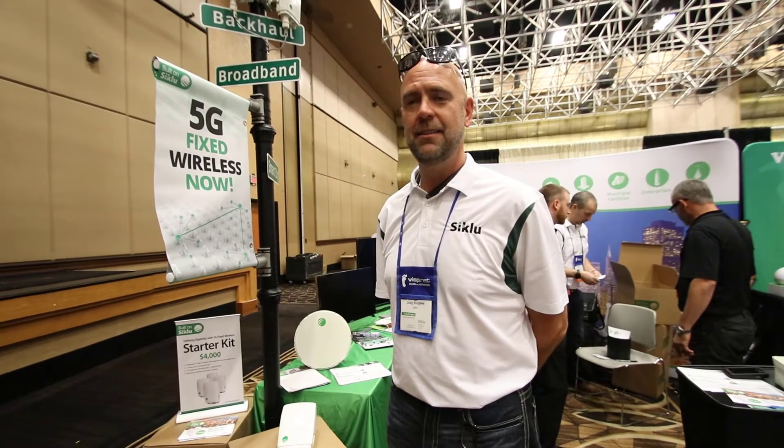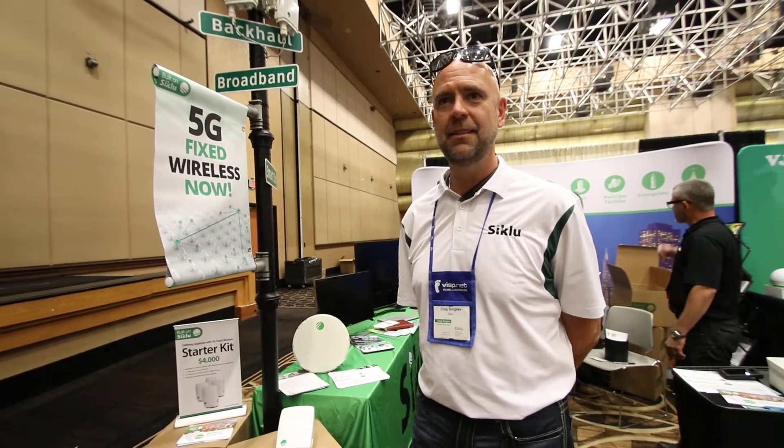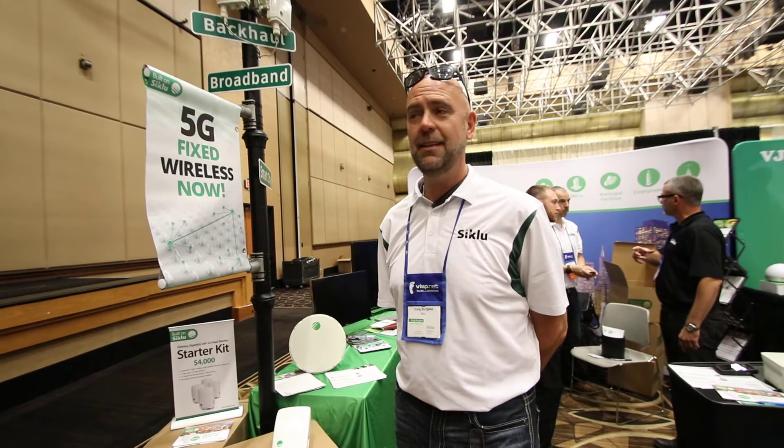Craig, thank you so much for taking a little bit of time out. You work with Siklu, and everybody's keen to hear about your high-throughput backhaul solutions you guys have.